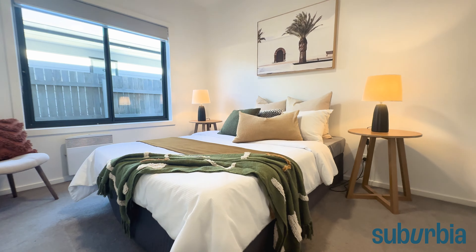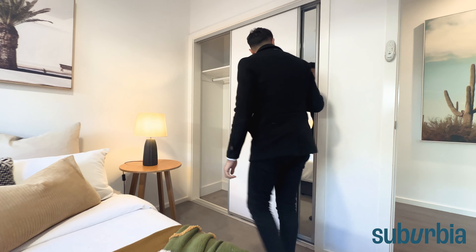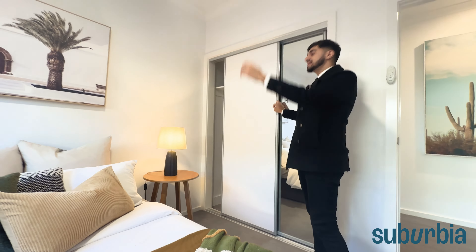Bedroom number two — coming on through now, carpet underfoot, double glazed windows, and an electric heater on the wall. You've got two-door robes here with hanging space and shelf space, just like in the main bedroom, and one of those robes is mirrored. You've got a ceiling fan up top and dual blinds — one being a block-out and the other providing a bit of privacy — which is quite nice.